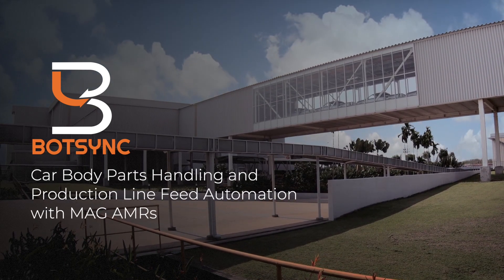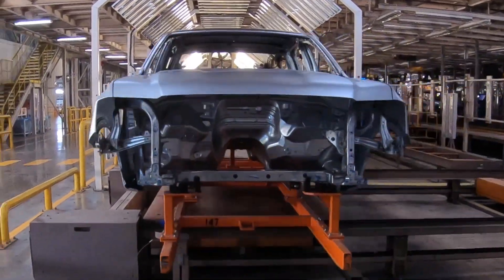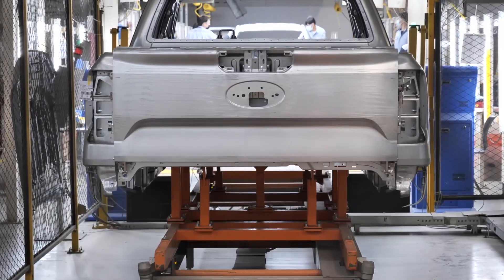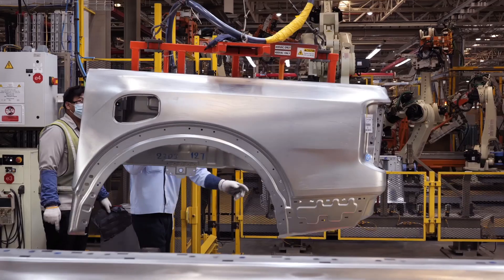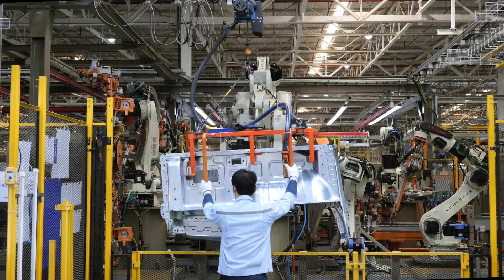BotSync developed a unique AMR automation solution to help one of its automotive OEM customers achieve a 40% increase in productivity, 21% increase in hourly material flow throughput, and enhanced operational safety at their car manufacturing facility in Rayong, Thailand.